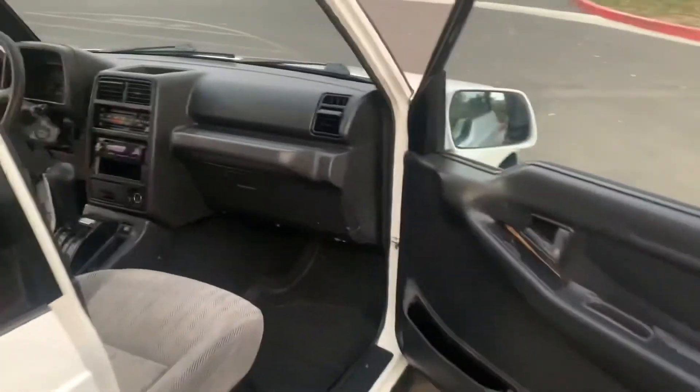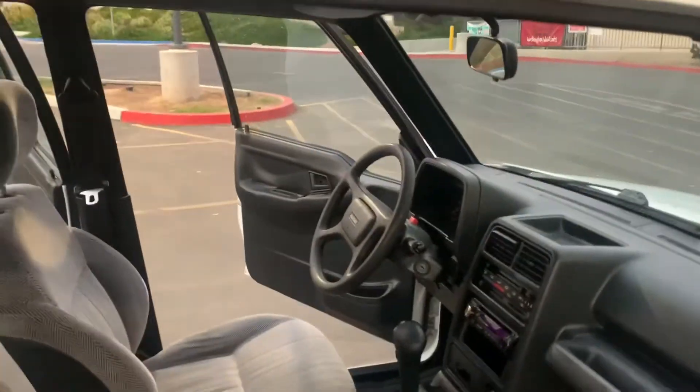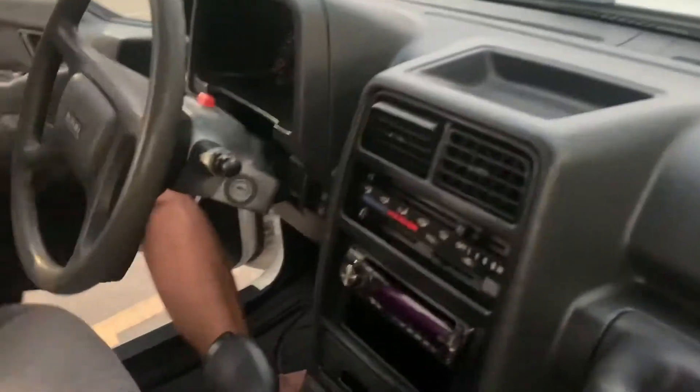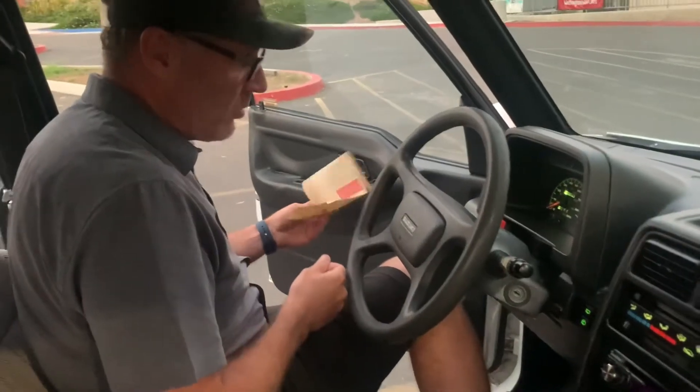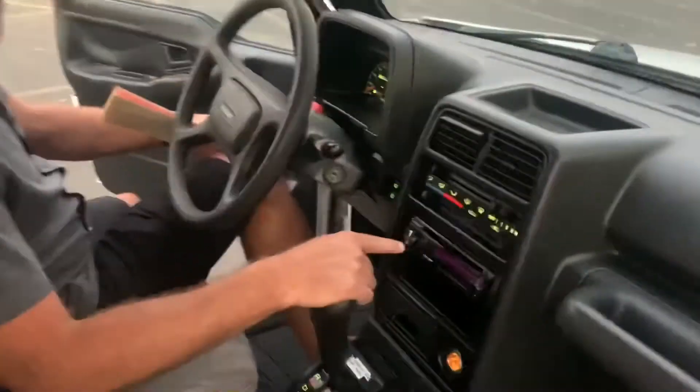How many miles? It's got 90,798 original miles. AutoChecked, Carfax certified. And again, the Kenwood aftermarket stereo system has been installed.